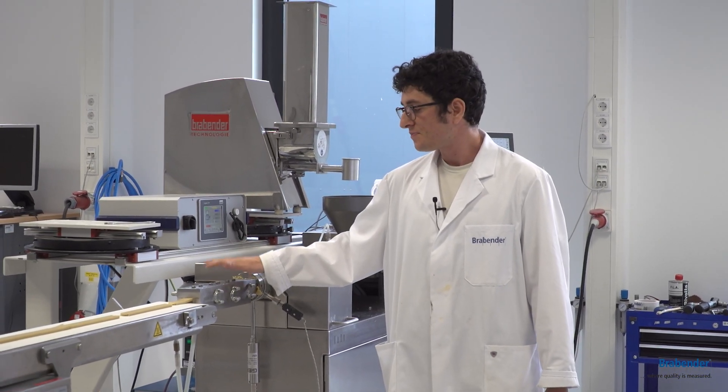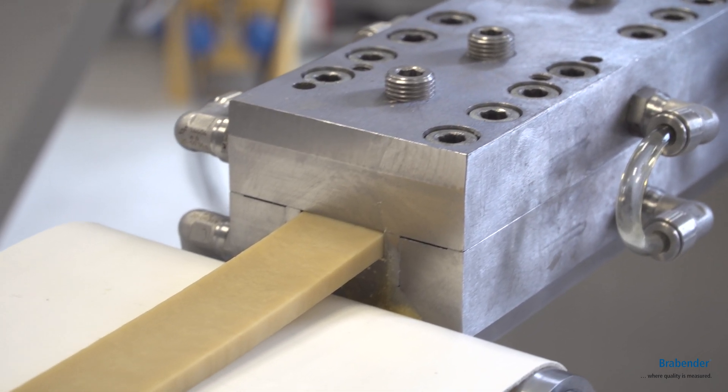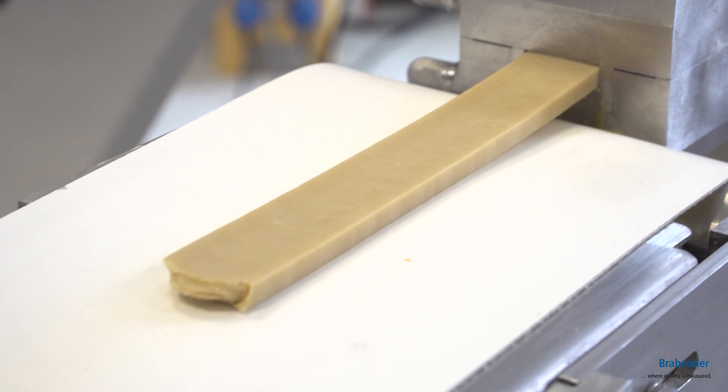At the end of the extruder we can find the cooling die, which is a device that can reduce the temperature.